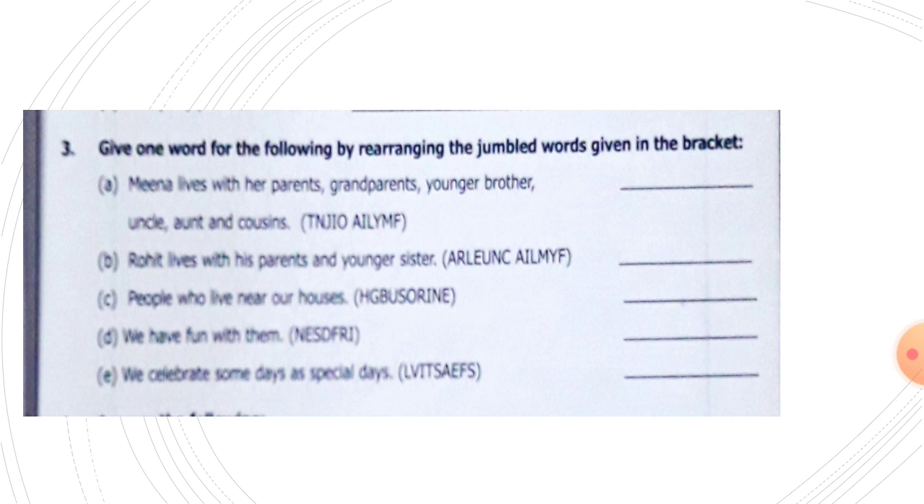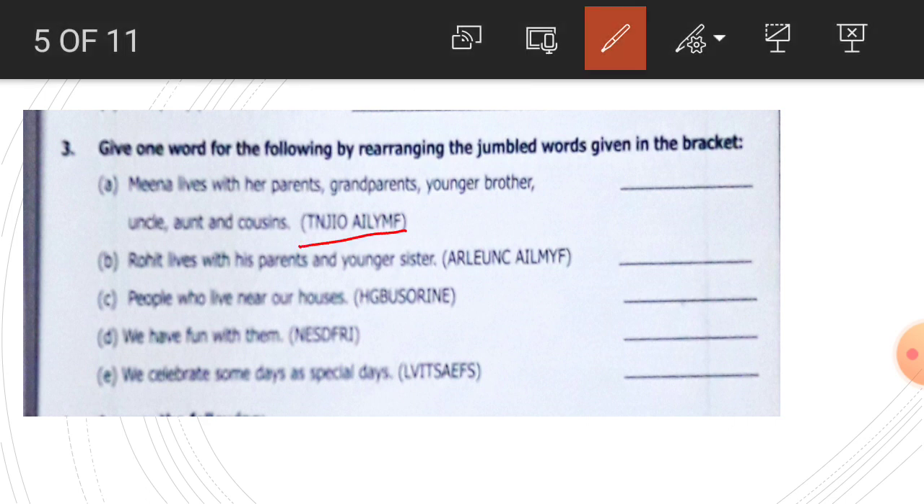Number three: give one word for the following by rearranging the jumbled words given in the brackets. Meena lives with her parents, grandparents, younger brother, uncle, aunt, and cousins. Look at the jumbled word — what kind of family is this where Meena lives? This is a joint family. Write here: joint family, J-O-I-N-T, joint family, J-O-I-N-T, F-A-M-I-L-Y, joint family.